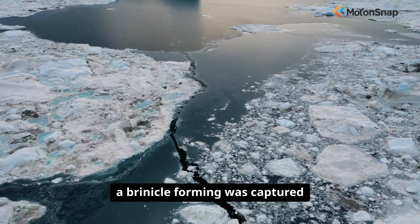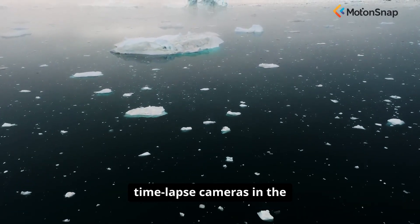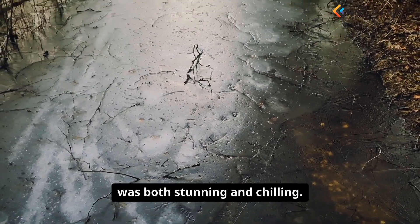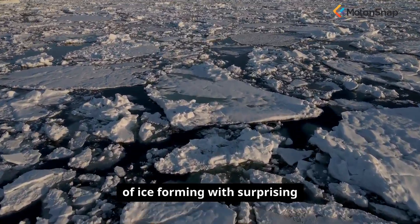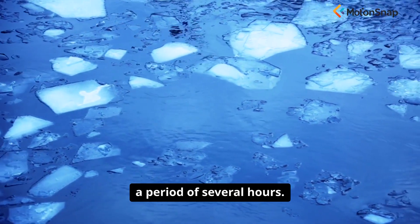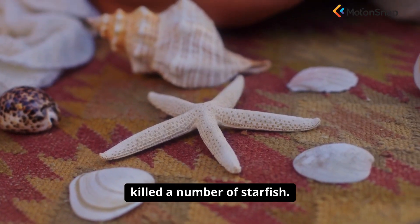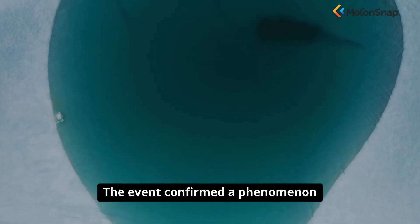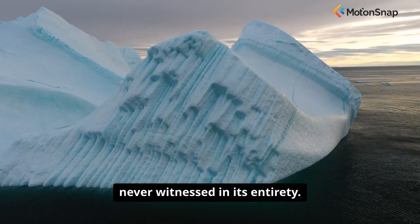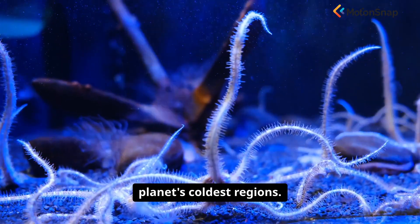The first visual evidence of a brinicle forming was captured by a BBC film crew in 2011, using time-lapse cameras in the freezing waters of Antarctica. The footage they captured was both stunning and chilling. It showed the hollow tube of ice forming with surprising speed, descending through the water column over a period of several hours. When it reached the sea floor, it created a spreading web of ice that trapped and killed a number of starfish. The event confirmed a phenomenon that scientists had theorized about for decades, but had never witnessed in its entirety. It is a powerful demonstration of the extreme conditions that govern life in the planet's coldest regions.